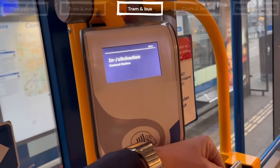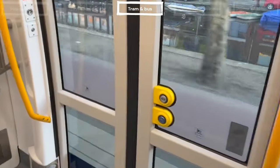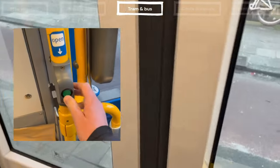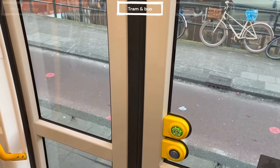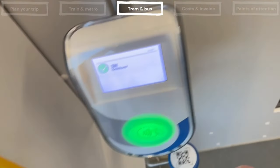Always check in when you enter the vehicle. When you leave the vehicle, don't forget to check out. Even if you transfer to another tram or bus, you must always check out when you leave the vehicle. There are buttons on or next to the doors — press these to open the doors. Traveling by bus works the same as traveling by tram. Always check in and check out.